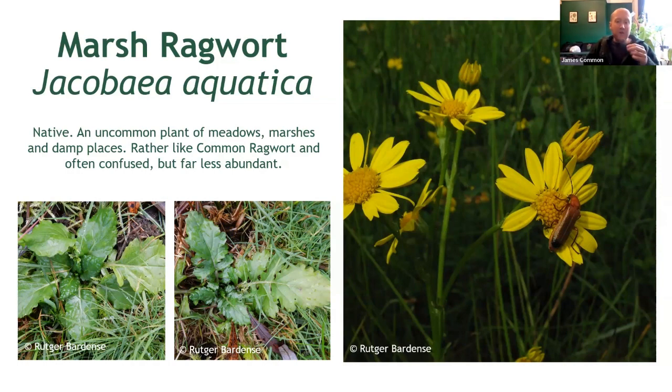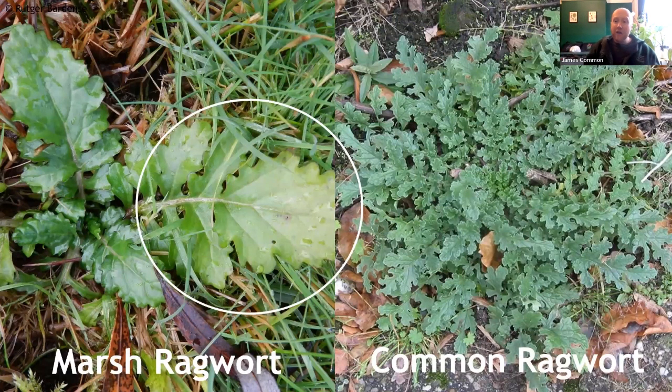The most important feature, however, is the leaves, which are less deeply dissected than the former species. Indeed, the basal leaves at the bottom of the plant can actually be entirely unlobed on occasion. Importantly, the terminal lobe in marsh ragwort is also noticeably larger than the lateral ones. Here we have examples of marsh ragwort to the left and common ragwort to the right. Straight away you'll notice the large terminal lobe. If you look at the common ragwort, you'll see these are noticeably smaller and less prominent. Of course, if you find one somewhere in the middle, you might just have the hybrid — but that is a little beyond the scope of this video.